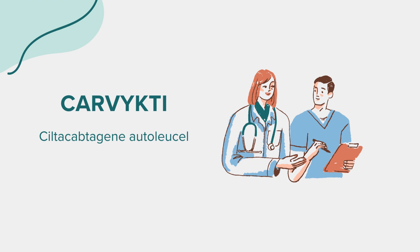Siltacaptagene autolusol, often recognized by its brand name Carvicti, is a type of CAR-T cell therapy. It falls under the category of immunotherapies, specifically engineered to help the body's immune system target and destroy cancer cells.